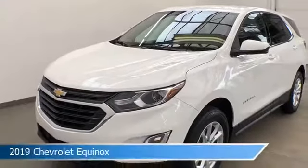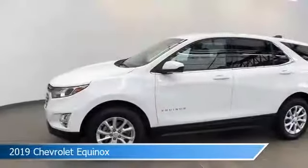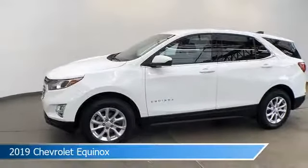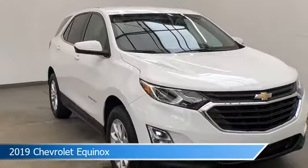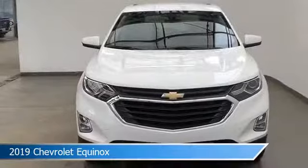Take a look at this 2019 Chevrolet Equinox, equipped with a 6-speed automatic electronic with overdrive transmission in Summit White. This car comes with some great features including all-wheel drive, keyless entry, alloy wheels, Android Auto and more.